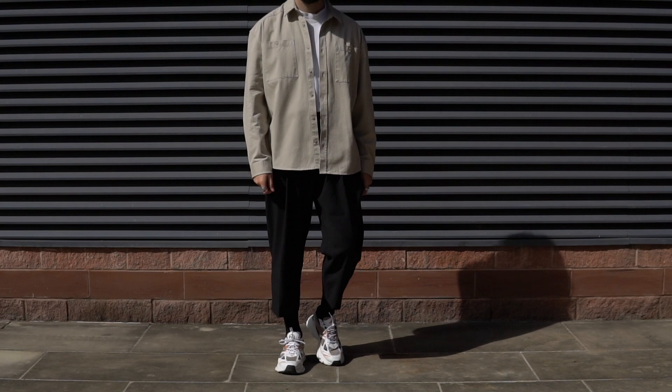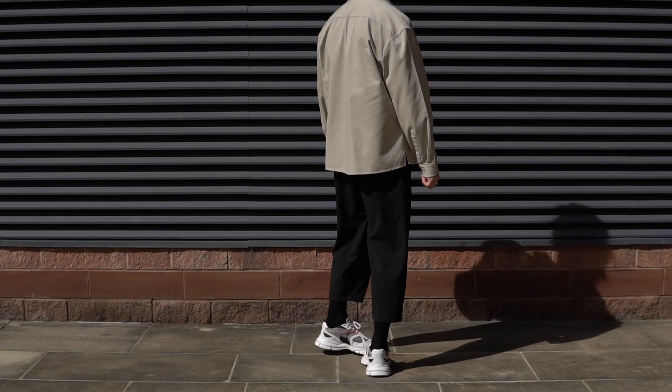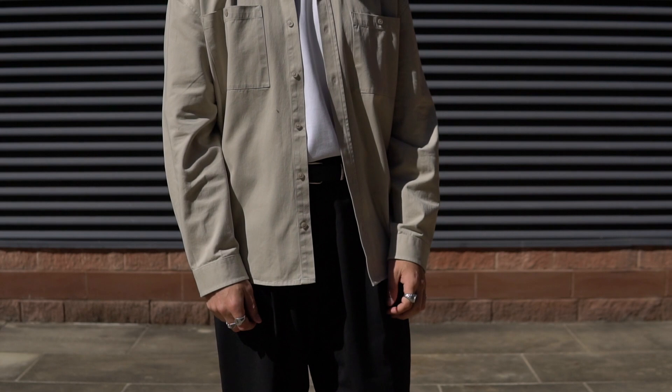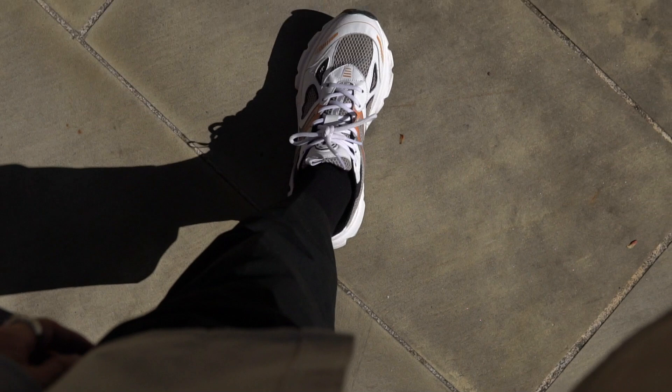Moving on to favorite pickup number three — this is the ASOS Collusion overshirt in the stone colorway. Such a simple yet beautiful piece, and the best part is the price point: £25, an absolute steal. If you're on the hunt for a neutral earth tone overshirt, this is a great option. I love the overall fit — super oversized with a nice drop shoulder — and I was really impressed with the quality especially at that price. Overshirts are perfect for those in-between days when it's too hot for a coat but too cold to just wear a t-shirt.